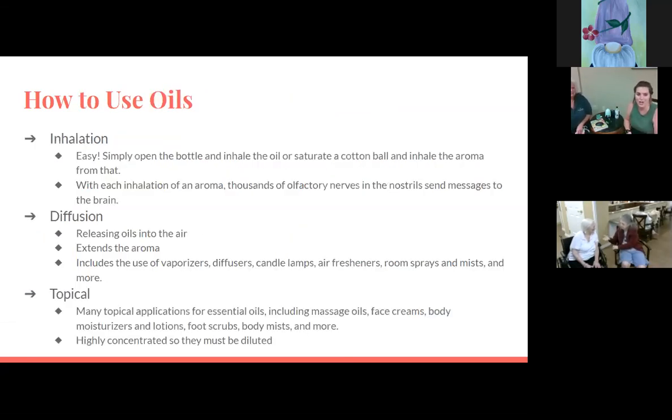There are three main ways to use oils and get the benefits from them: inhalation, diffusion, and topical application. We're using our diffuser here, which will be the second option we talk about.